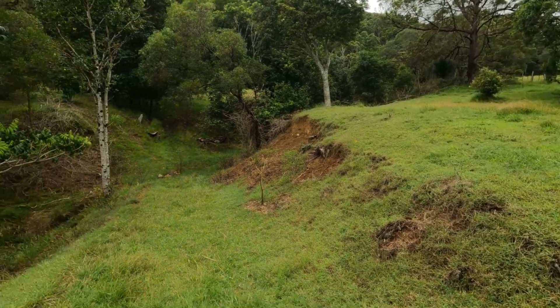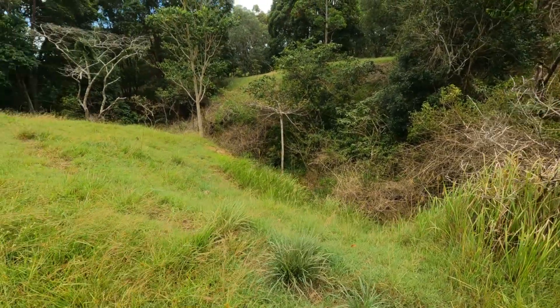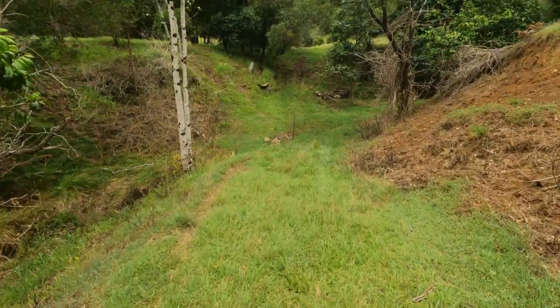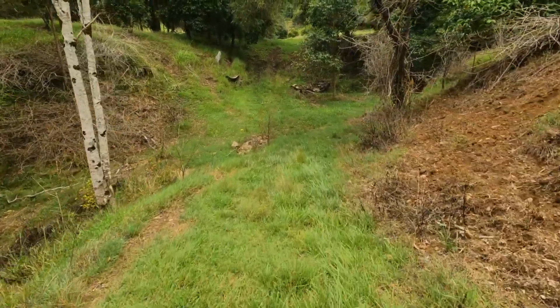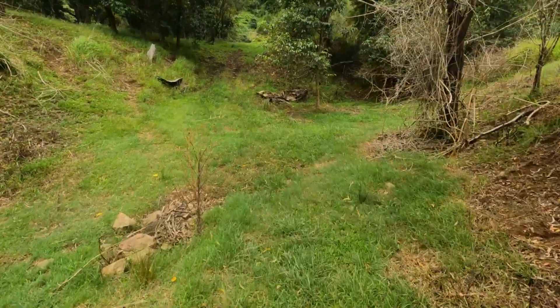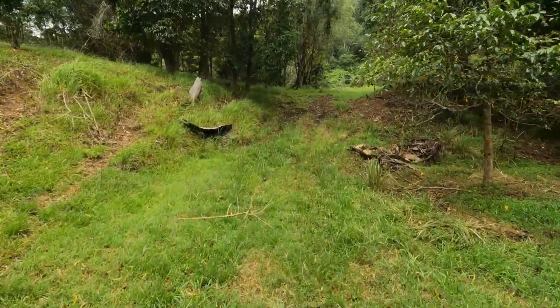All those weeds are gone from there, and we've been killing off the weeds back at the end of this ravine. We'll just follow this through. Last time I came through here five years ago...